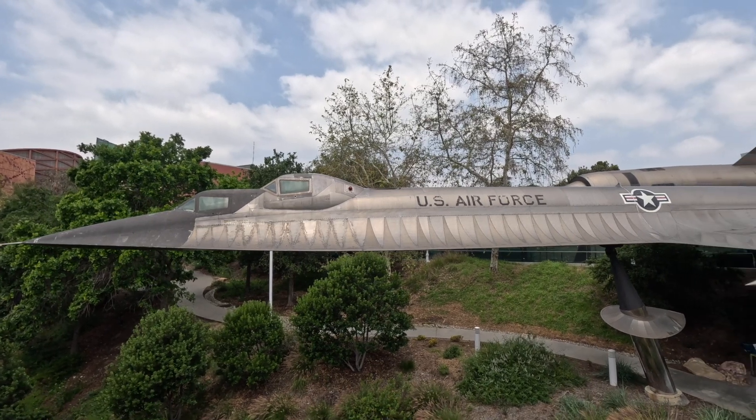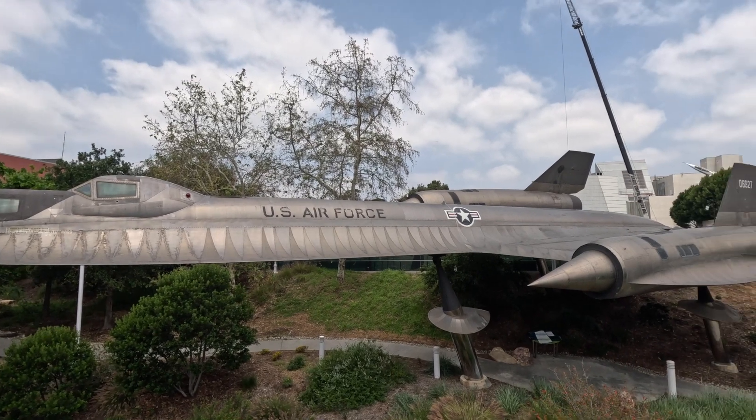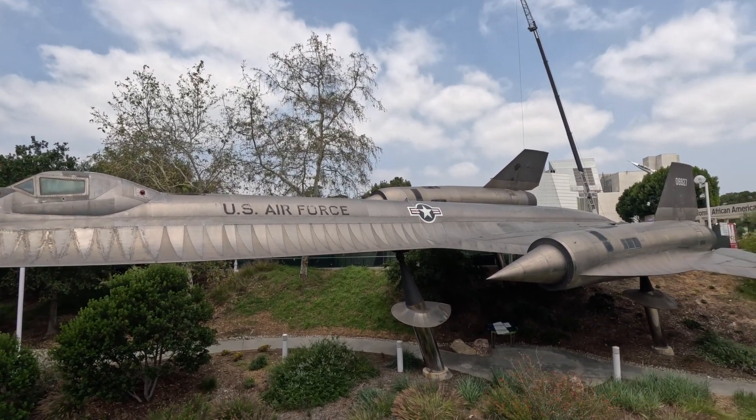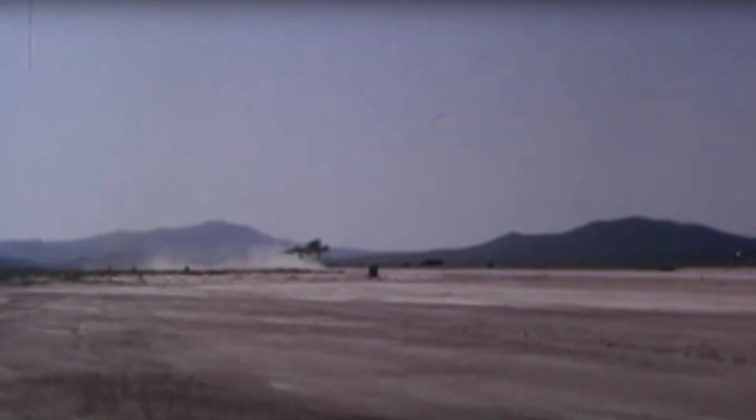Interestingly enough it says 'US Air Force' on it, but it wasn't — this aircraft was paid for by the CIA. When it flew it never had any markings on it. Well, this one here probably did, since this was the trainer — I'll bet it did have that on it.